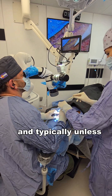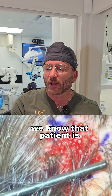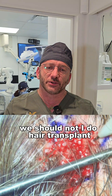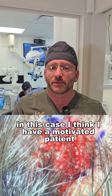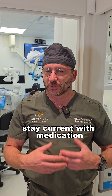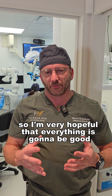Typically, unless we know the patient can be well controlled with his LPP condition, we should not do a hair transplant. In this case, I have a motivated patient. He showed that he was able to stay current with medication, making sure no further damage occurs. So I'm very hopeful that everything is going to be good.